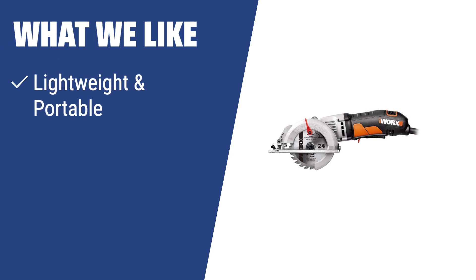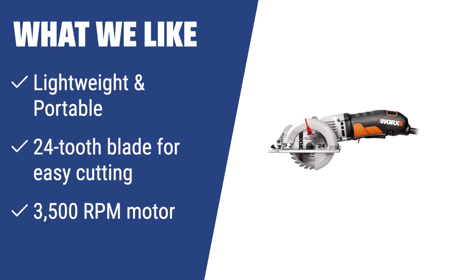What we like: If you are looking for a highly portable and versatile saw for woodworking tasks, the Worx WX429L is an ideal pick. With its lightweight design, high RPM motor, and 24-tooth blade, it can handle most tasks with ease, making it perfect for workshop or home use.